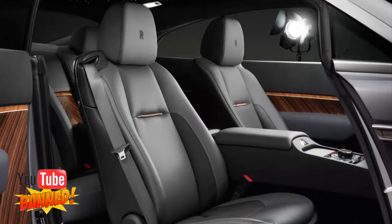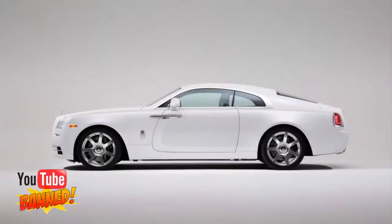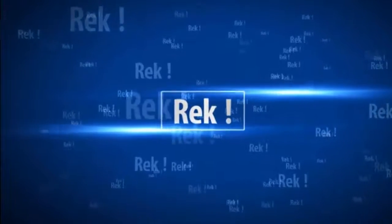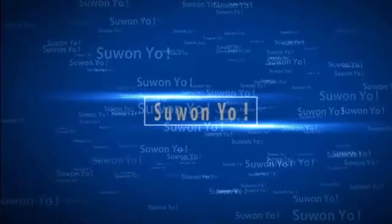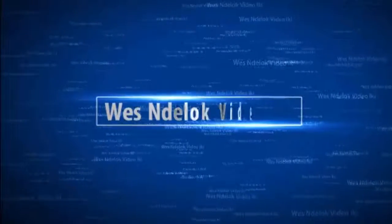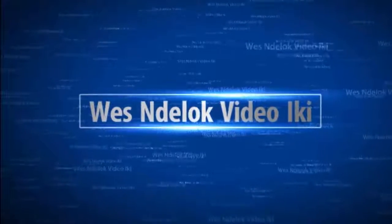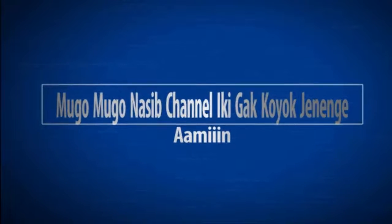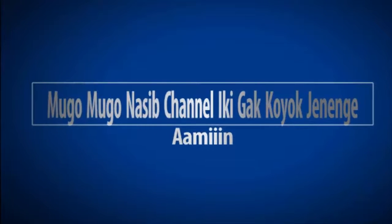It all sounds brilliant, and we'd love to show it to you, but Rolls-Royce didn't include any photos of this special Wraith in its press materials.